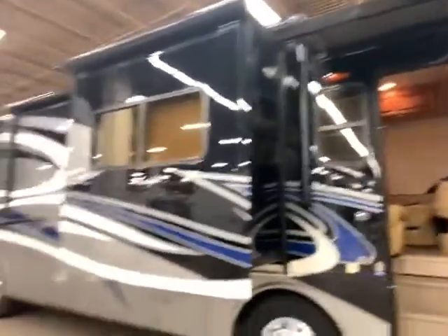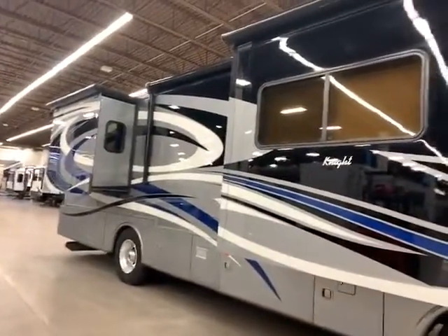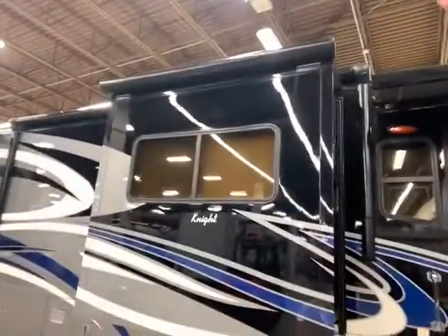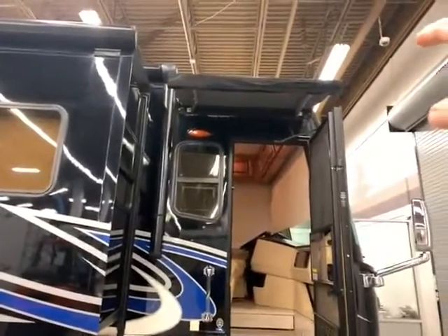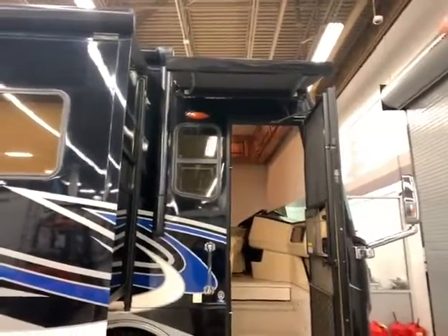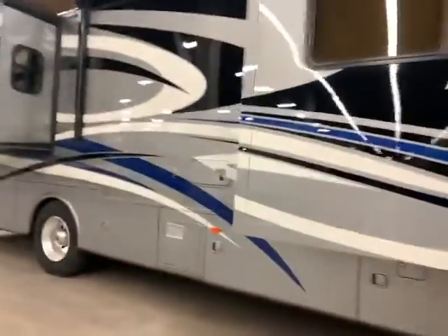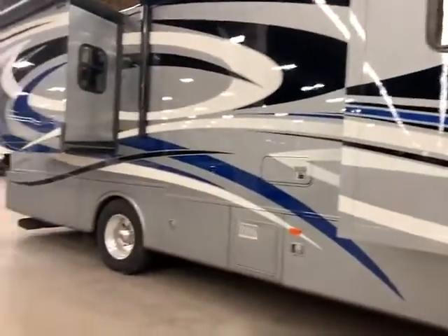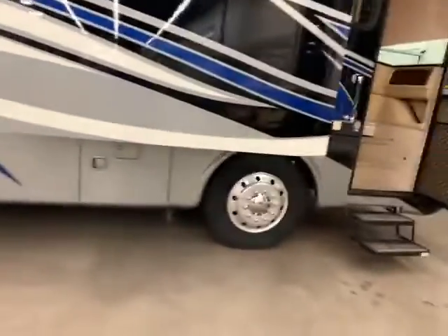So here we are on the outside. I'm not going to go too much on the outside, but you've got lots of awnings, lots of slides, and slide covers over the slides. One of my favorite parts is that awning over the door, so it keeps you dry going in and out. You do have a diesel generator and a huge chassis — you can see how big the tires are — which gives you more stability going down the road.